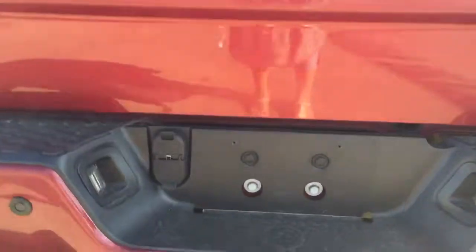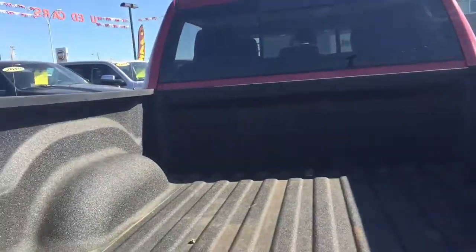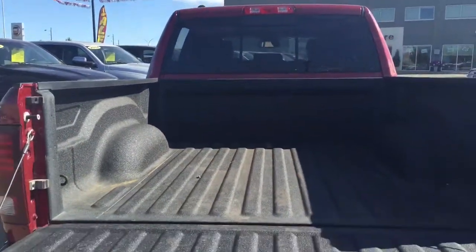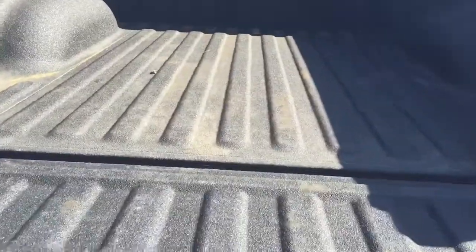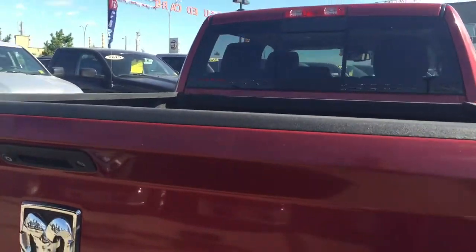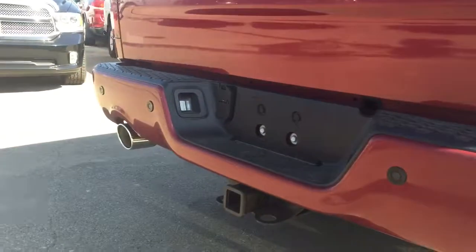Here on the back we've got your hitch and right here is our backup camera. Opening up the bed you can see that we do have a box liner. You can also see the little black parking sensors — they are on either side.